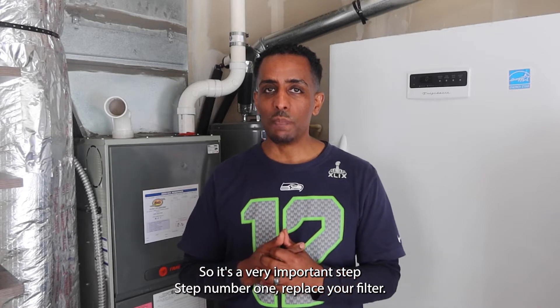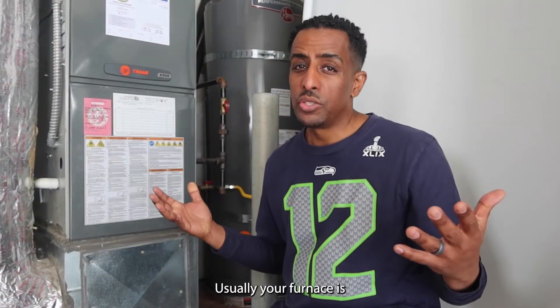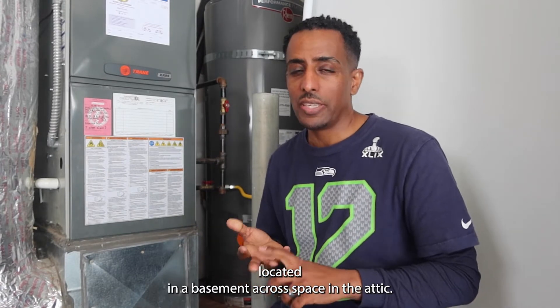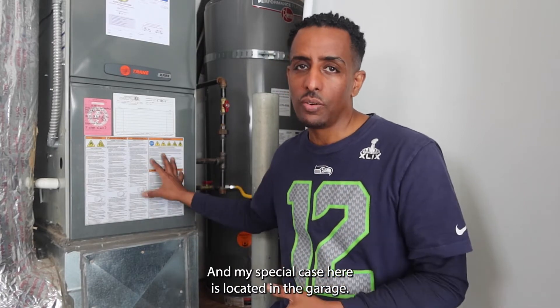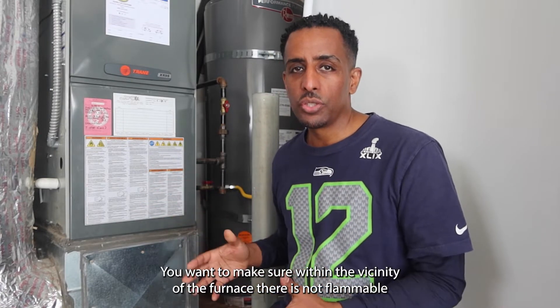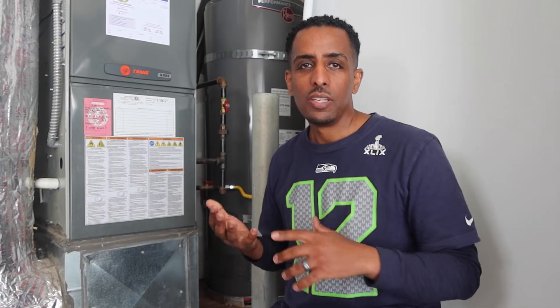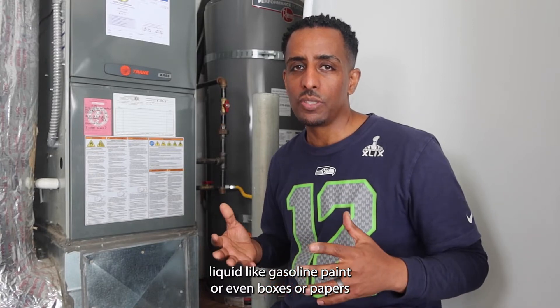Replacing your filter is a very important step number one. Usually your furnace is located in a basement, crawl space, or an attic — in my special case it's located in the garage. You want to make sure that within the vicinity of the furnace there are no flammable liquids like gasoline, paint, or even boxes or papers that could potentially cause a fire in your home.